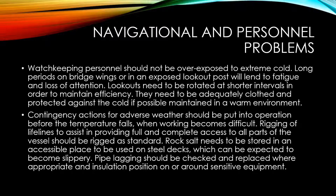Watch keeping personnel should not be over-exposed to extreme cold. Long periods on bridge wings or in an exposed lookout post will lead to fatigue and loss of attention. Lookouts need to be rotated at shorter intervals in order to maintain efficiency. They need to be adequately clothed and protected against the cold, and if possible maintained in a warm environment. Contingency actions for adverse weather should be put into operation before the temperature falls and working becomes difficult. Rigging of lifelines to provide full access to all parts of the vessel should be rigged as standard.